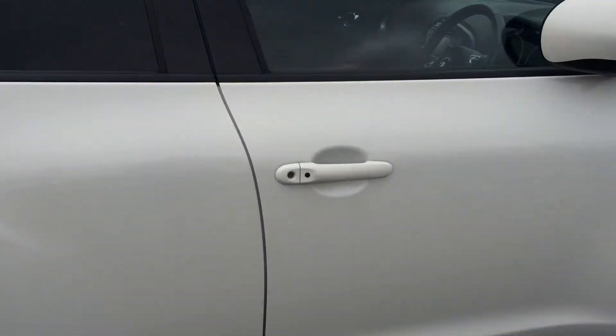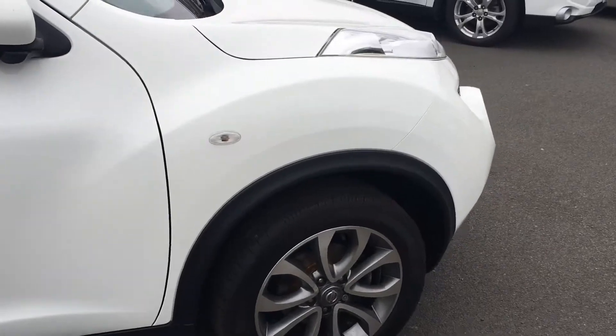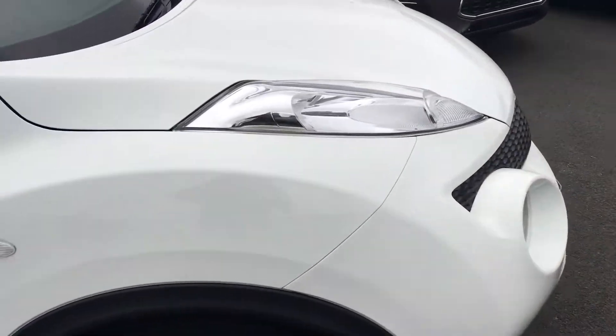If you'd like any more information or would like to take this car for a test drive, get in touch with the lads down at Jennings Mitsubishi. Thank you.